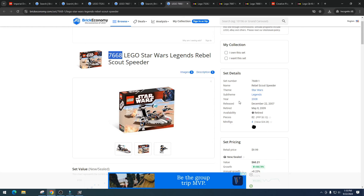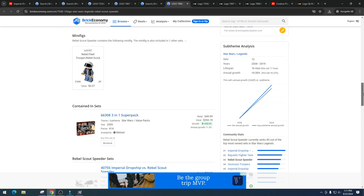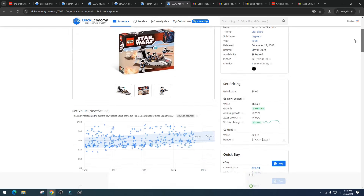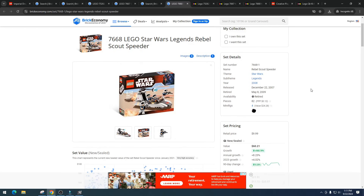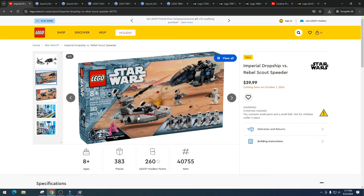Item number 7668 had four minifigures with a value of $24.28 out of a total value of $60.21. All we got was rebel scouts for around $6 — not great, pretty weak minifigures. I think this set did so well simply because it's old, but it doesn't look all that different from our new set. Our version is definitely cooler, but I don't think that's going to help it. I truly do not believe these two vehicles together are going to make it a great investment.